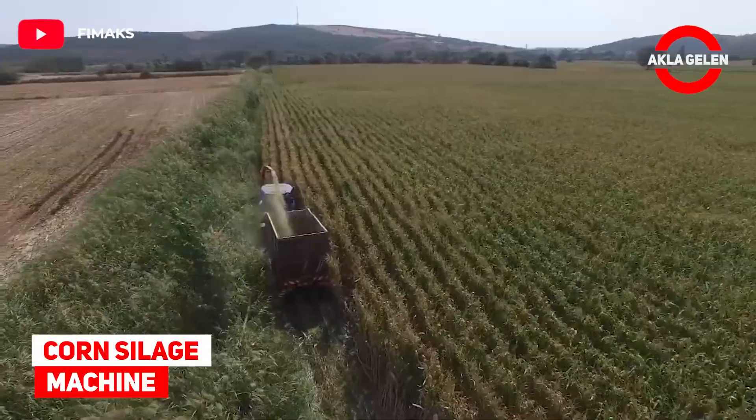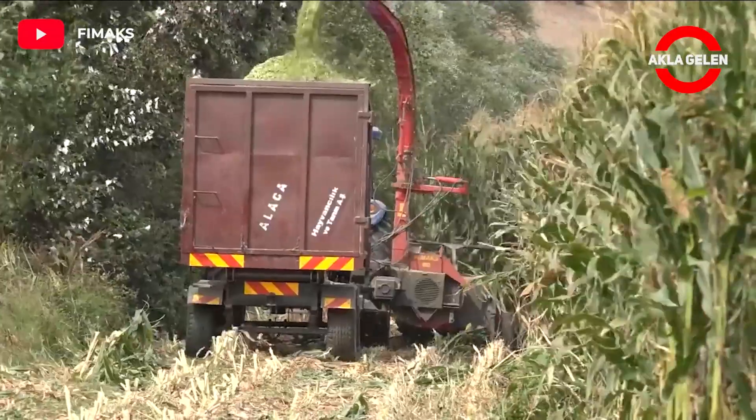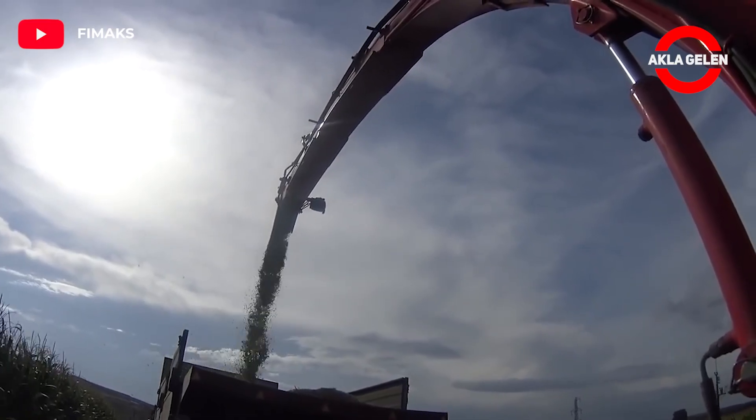Corn silage machine: Cutter and feeder drums cut the corn and transfer it to the feeder unit. The feeding unit provides the best quality shredding by feeding the fan with the shredding blades at the right angle.